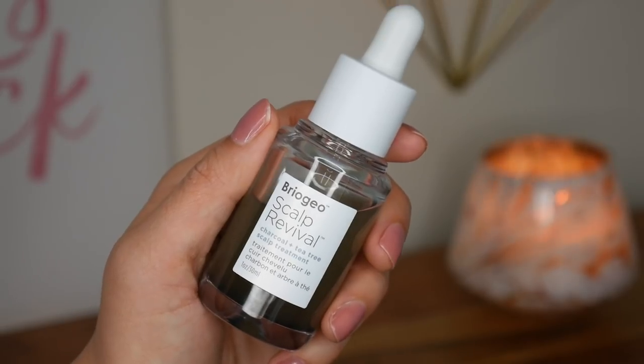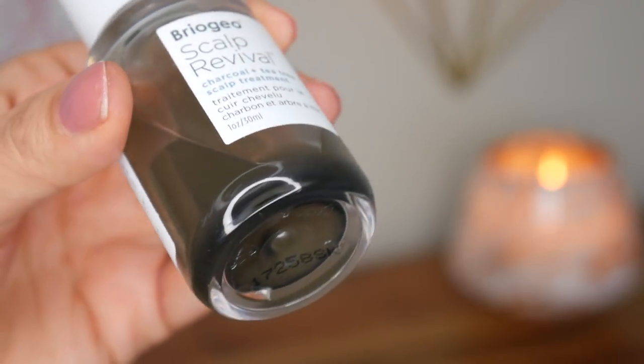I've also really been loving the Briogeo Scalp Revival, which is a charcoal and tea tree scalp treatment. You give it a little shake, then after you wash your hair you drop a couple of drops onto your scalp and massage it in. I have an itchy scalp because I have dry skin, so my scalp is naturally very dry, and this has completely eradicated that issue. It really soothes my scalp and gives you that nice tingly fresh feeling. It also contains biotin, which is good for promoting hair growth. This is something I'll definitely continue to purchase.